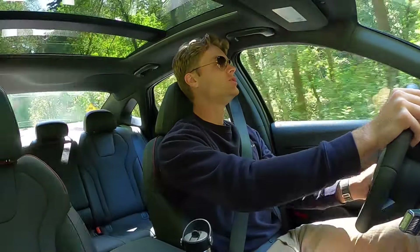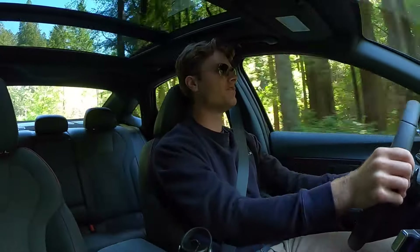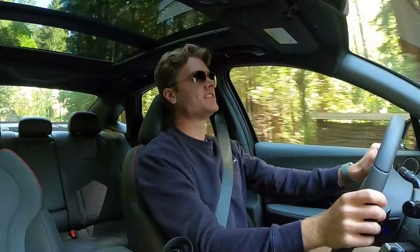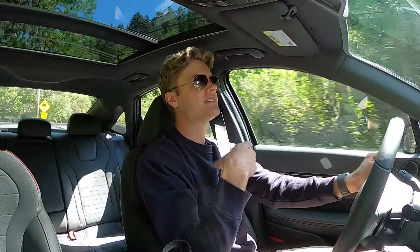The next thing you really notice about this car is the power. 290 horsepower in a midsize sedan is kind of hard to find these days, and it's a really healthy amount of power. I drove this car up from Los Angeles to just north of San Francisco, and I never felt the car was underpowered — passing semis, getting around slower traffic, or merging onto the freeway, I didn't have a single issue. I took a Honda Accord Hybrid with its 204-horsepower hybrid setup on that same drive, and there were definitely instances where I felt it needed more get-up-and-go. This car has that, and it just has effortless power.